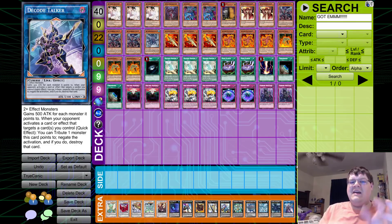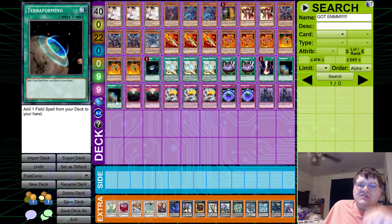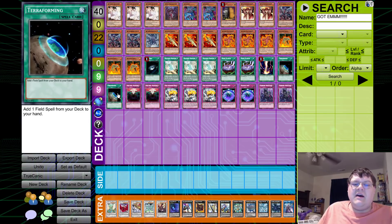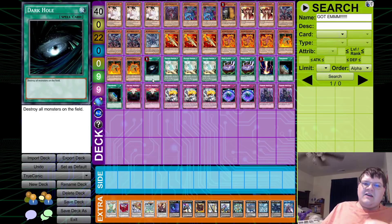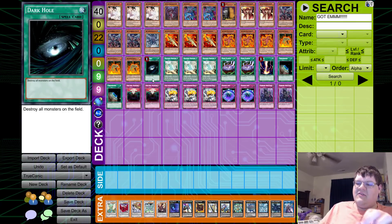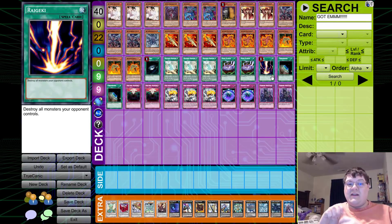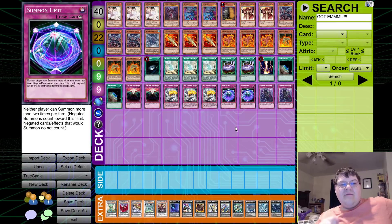A lot of people are going to question the Dark Hole — Bar actually wanted to cut it for Terraforming this morning. But having the extra inclusive board wipes in the deck really helps. Sometimes you'll find yourself in situations where you just need to blow out a card, and having these as main deck board-outs is very important to a lot of games.